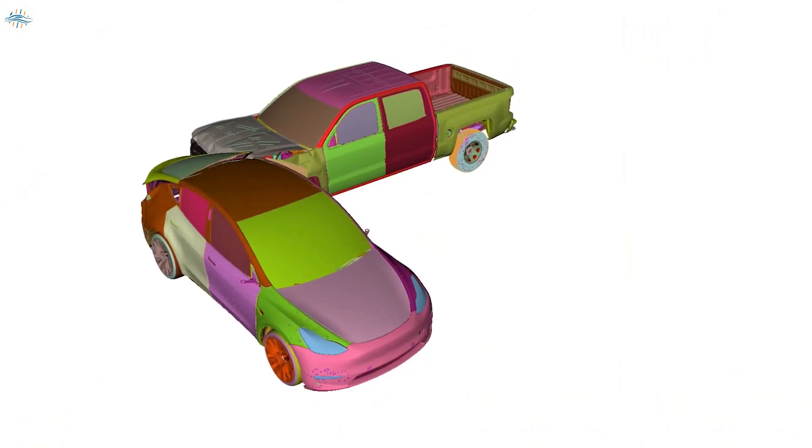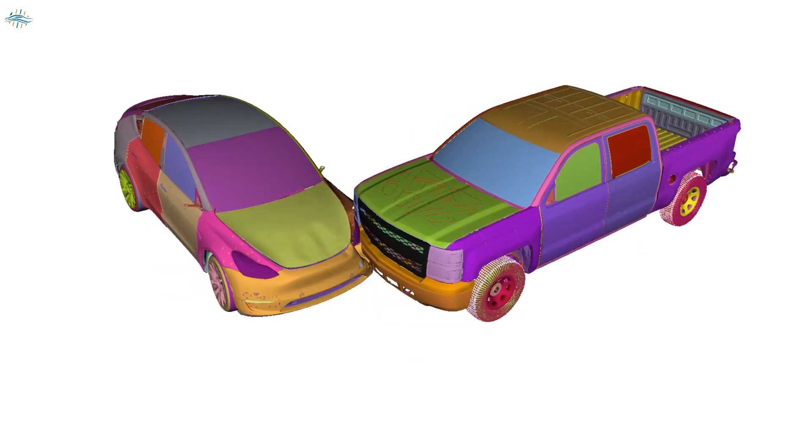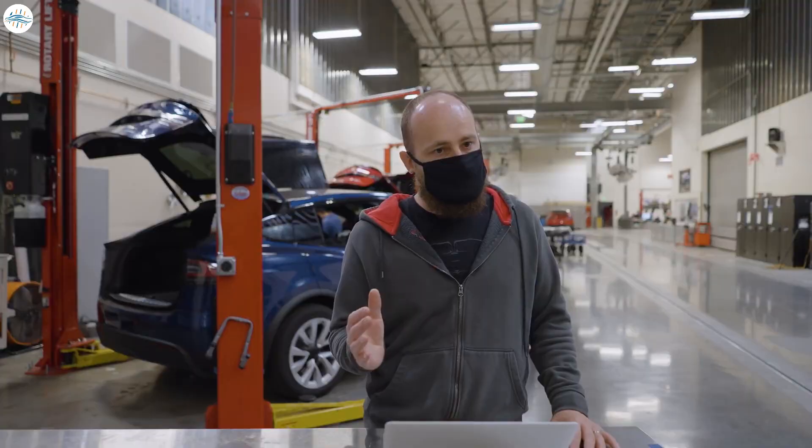Conventional systems don't detect this type of crash because it's not an industry standard. This new algorithm takes into account the current sensor set interpreted in a new way so that we can identify this particular type of crash and provide the optimum restraint for that situation.